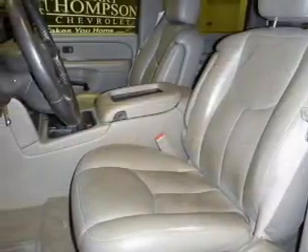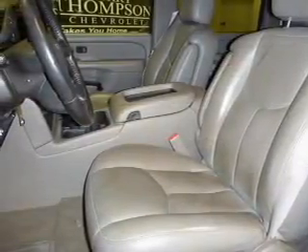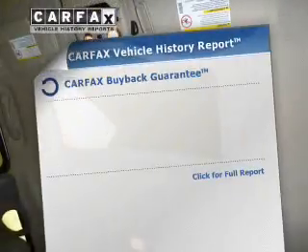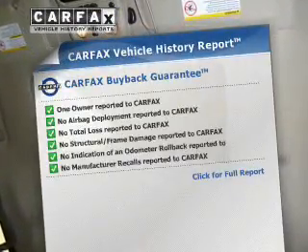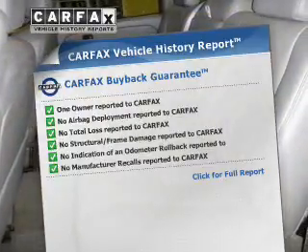Let the sun shine in with a sunroof. Power and reliability are a great combination, and this vehicle has both. Rest easy knowing this vehicle comes with a Carfax Vehicle History Report from Carfax, the most trusted provider of vehicle information.